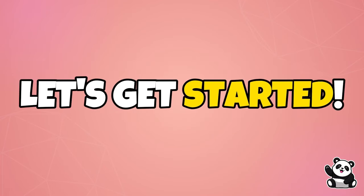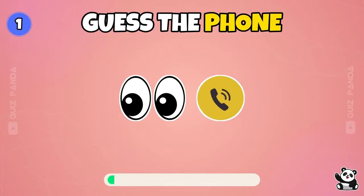Welcome back to Quiz Panda. Guess the phone by emoji. Let's get started. Can you guess the phone?